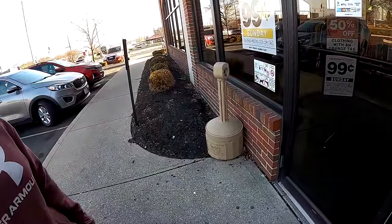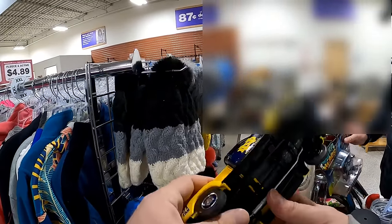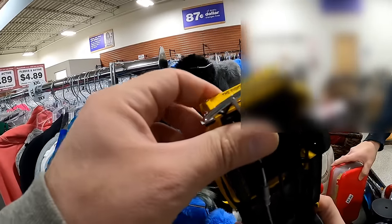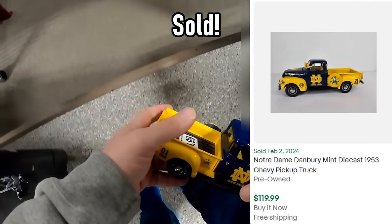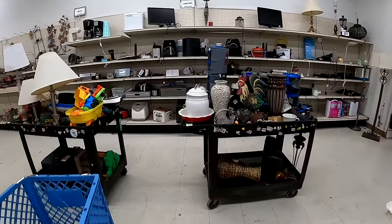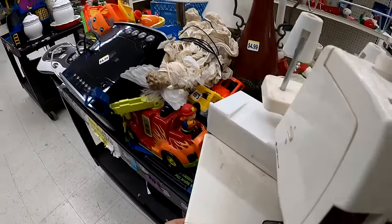Into another store, we made a pretty awesome find that we did actually sell. This is a Notre Dame Danbury Mint truck, and you won't believe what it sold for — it's wild. I paid five dollars and we sold it for 119.99 free shipping. Gotta love it.